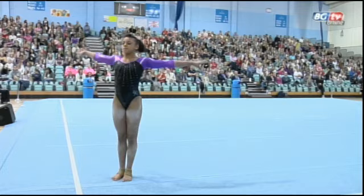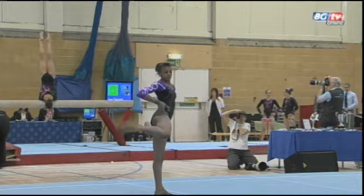Straight back across the floor, two and a half, punch front. Excellent landings here for Ellie. The judges of course don't just want to see the difficult routines but also clean execution.